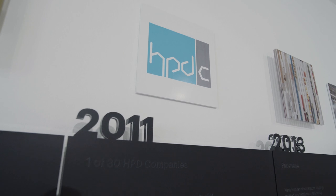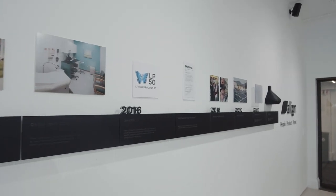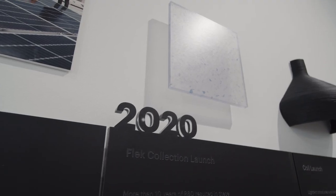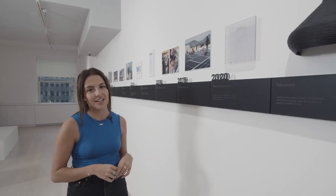In 2011, Three-form was one of the first 30 companies to pilot the Health Product Declaration, which is a self-declared list of material ingredients. Then in 2016, Three-form joined the Living Product 50, a collaboration of manufacturers working to develop positive products and encourage the adoption of the Living Product Challenge. Rounding out our timeline to almost present day with the launch of Fleck at 75% recycled content, which now with Fleck Pure has 100% recycled content.